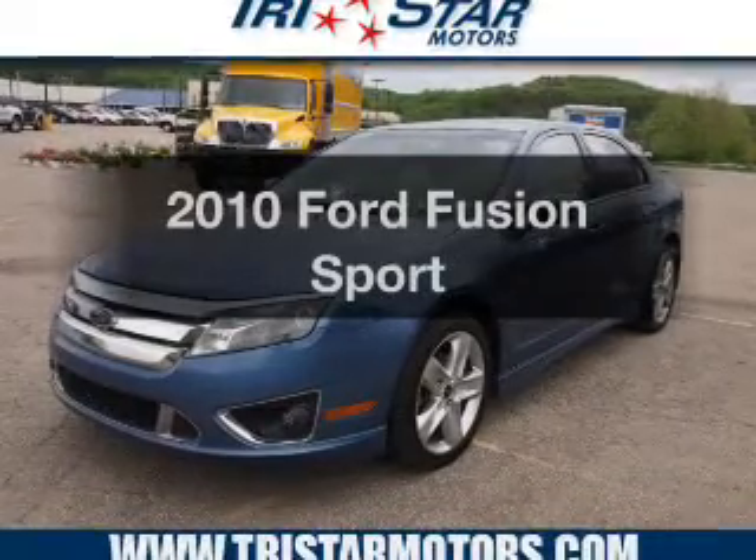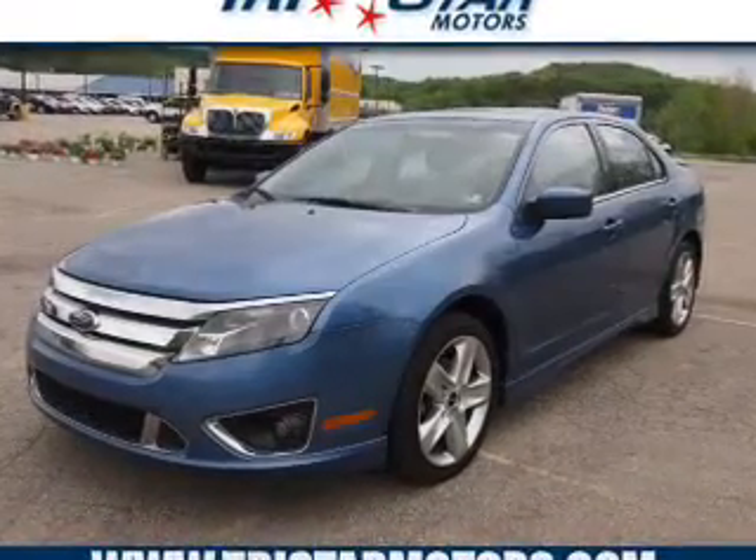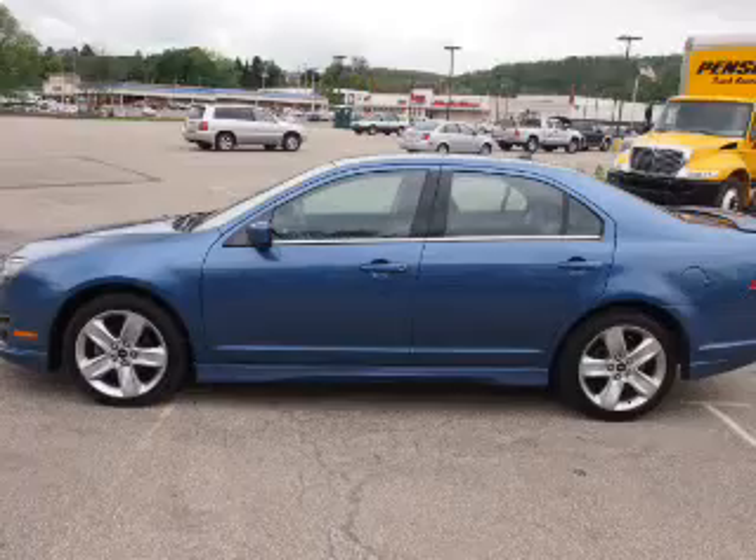Check out this 2010 Ford Fusion. Travel the roads in style and comfort in this great vehicle.